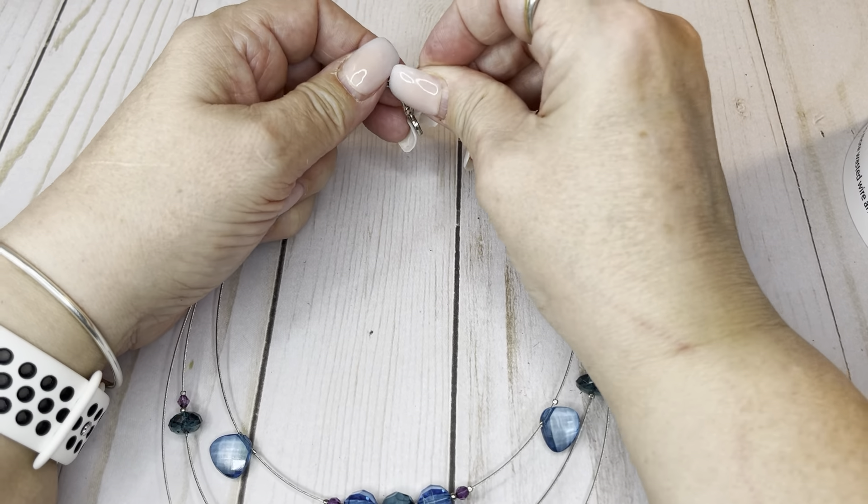Trafari brooch — who's a brooch lover? Gorgeous. It has some wear, some scratching. It is Trafari, about an inch and three quarters wide. I can do this one for $4.